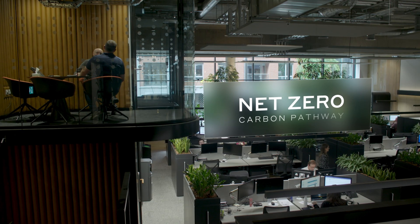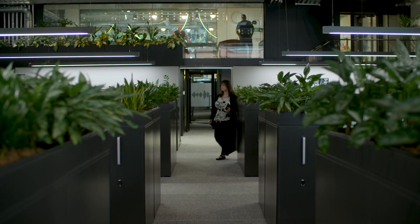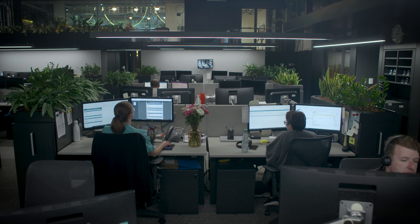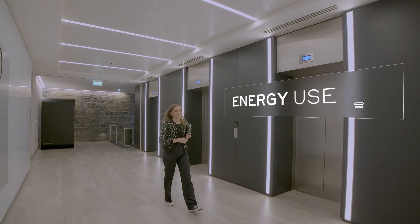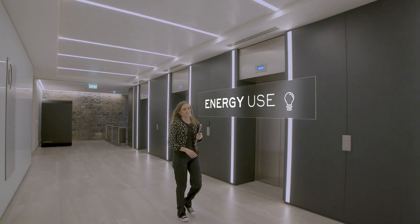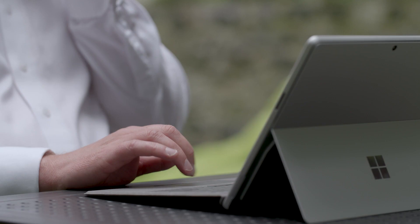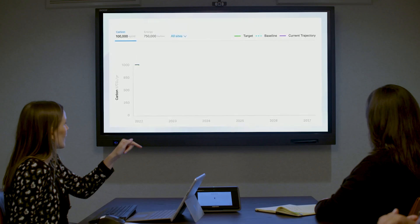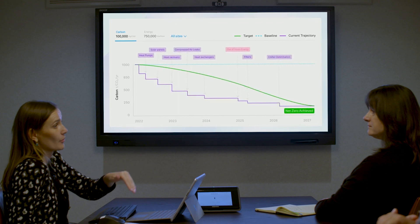We have a net zero carbon pathway for our business, and what we do is look at every single asset in our portfolio and how we're going to get that to net zero by 2030. Specific to that is the energy use intensity of our buildings, and CoolPlanet through the OS software has their glide path extension, which allows us to visualise that pathway for each of our assets.